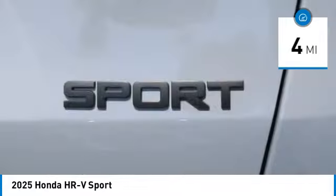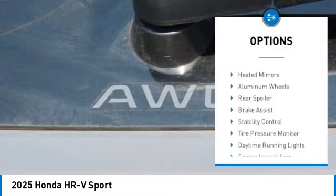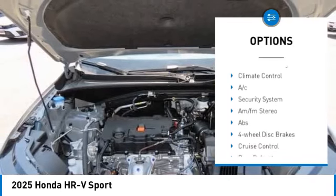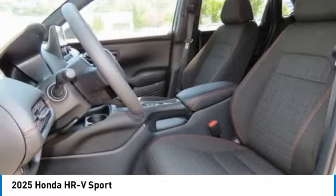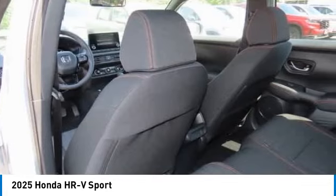This vehicle has less than 100 miles. Here are some of this vehicle's great options: blind spot monitor, all-wheel drive, heated mirrors, aluminum wheels, rear spoiler, brake assist, stability control, tire pressure monitor, daytime running lights, engine immobilizer. Come take a test drive today.